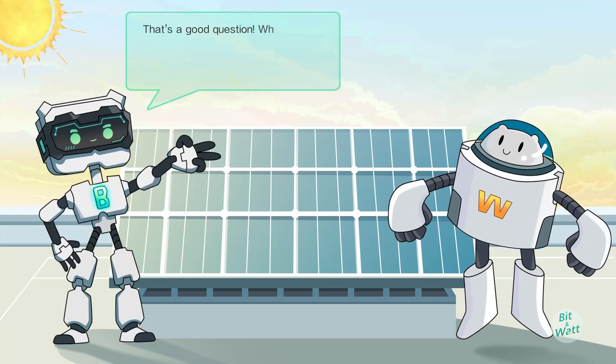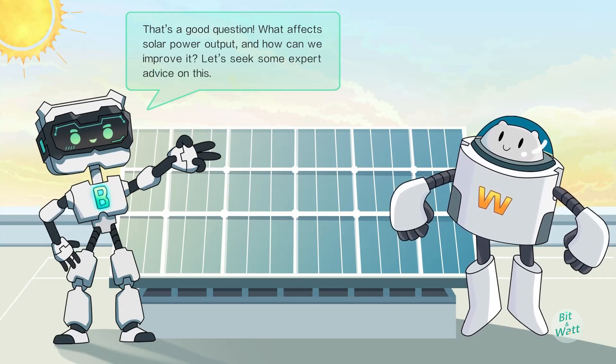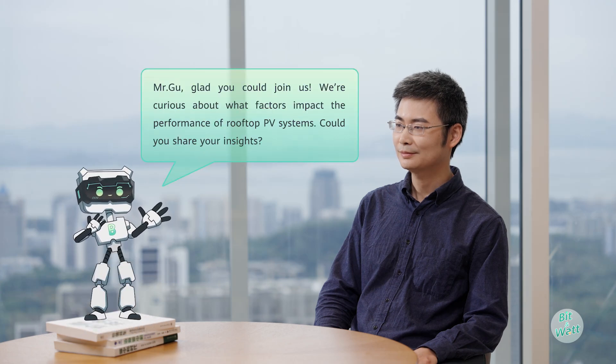That's a good question — what affects the power output, and how can we improve it? Let's seek some expert advice. Mr. Gould, glad you could join us. We're curious about what factors impact the performance of rooftop PV systems. Could you share your insights?